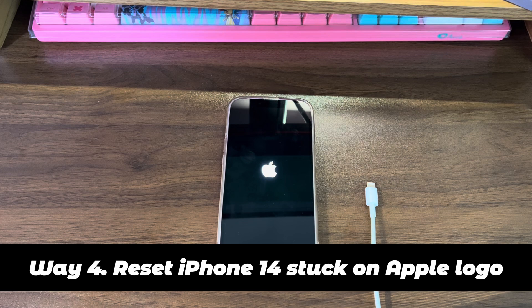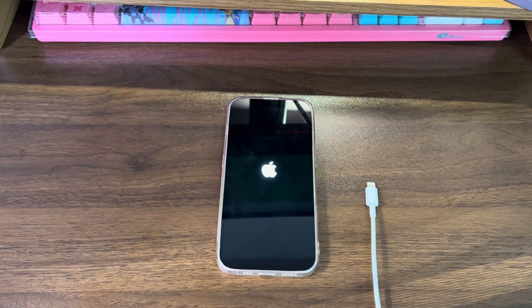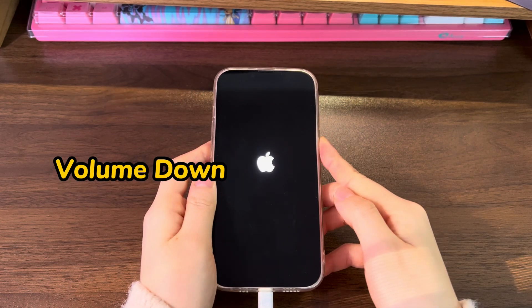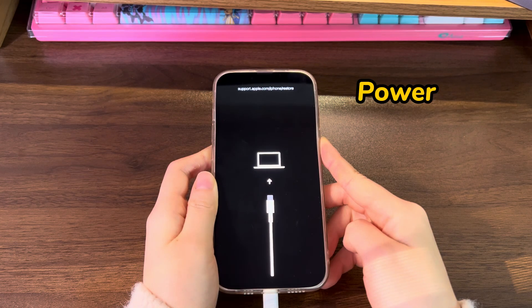Way 4: Reset iPhone 14 stuck on Apple logo, in case the update doesn't work. The last step you can do before going to the repair store is to do a factory reset. As this will delete everything on your phone, confirm that you have backups or you're fine with that. Once you're ready, open iTunes or Finder on your computer and connect your iPhone 14 with a cable. Let your device go into recovery mode: quickly press the volume up button then release, quickly press the volume down button then release, then press the power button and keep holding it until you see the recovery mode screen. Next, go to your computer and choose the restore option from the window. After the reset, if you see the hello screen, it means you've managed to get iPhone 14 out of the stuck Apple logo screen.